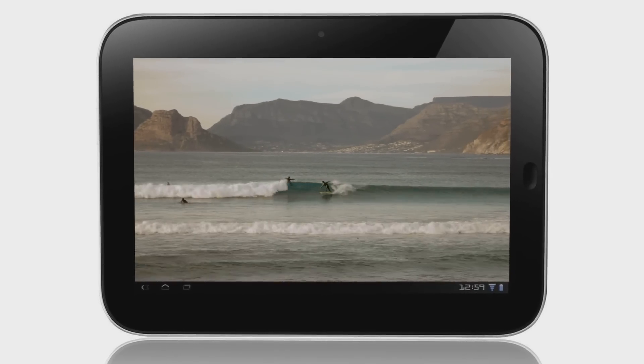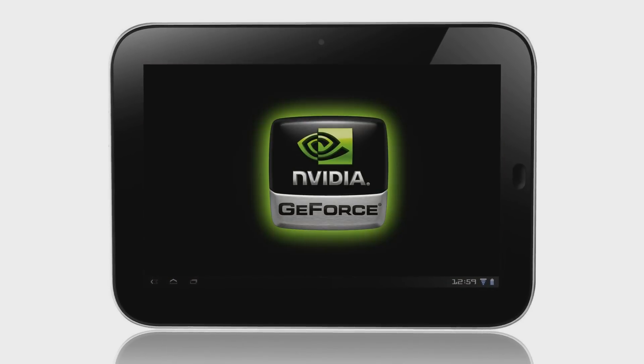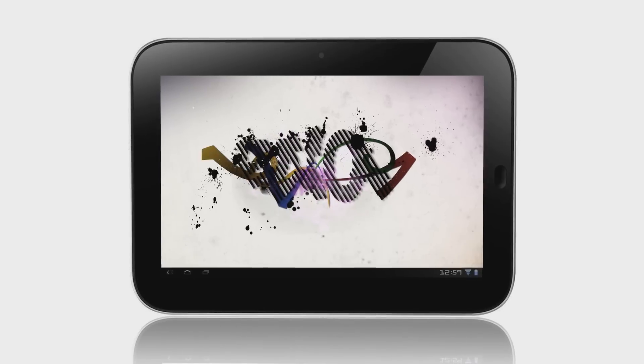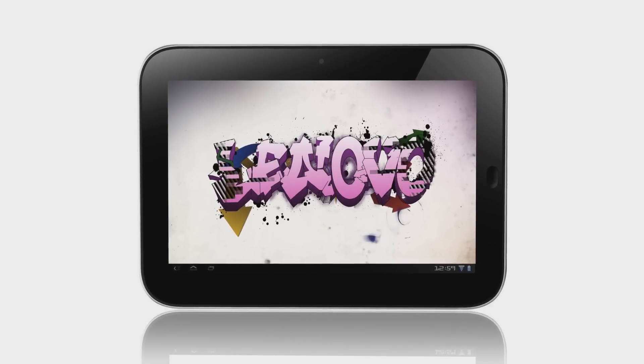To round off the package, there is a fully HD-compatible screen driven by NVIDIA GeForce Graphics, which gives you unsurpassed clarity and viewing pleasure for all your movies and music on the go.